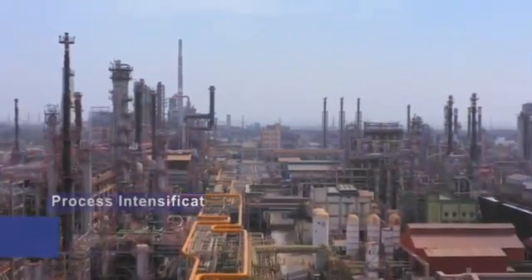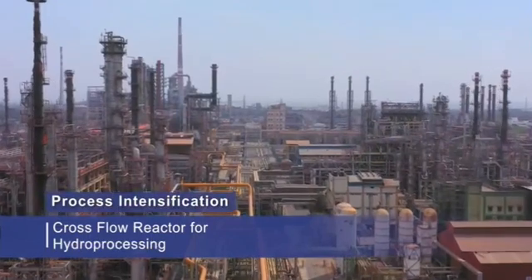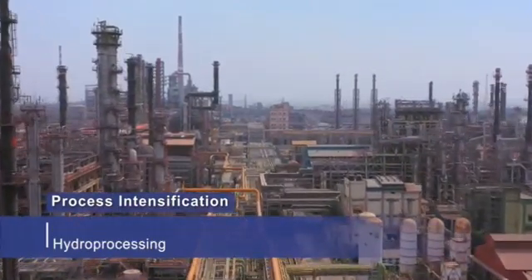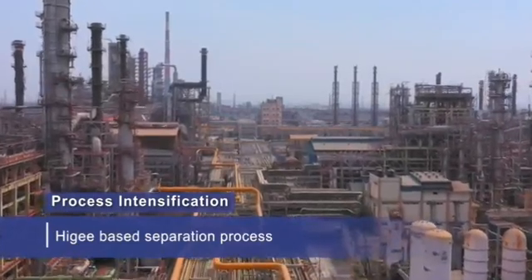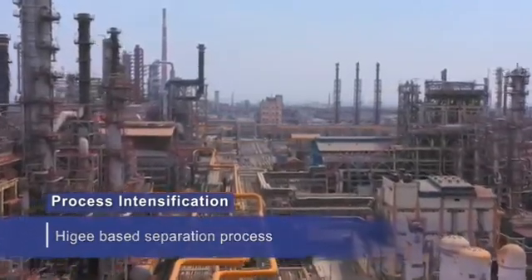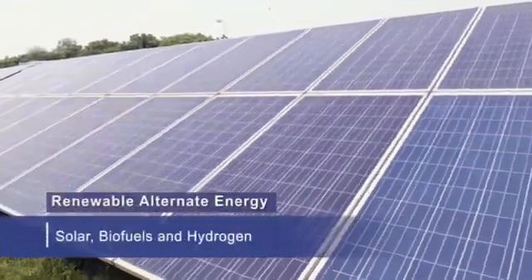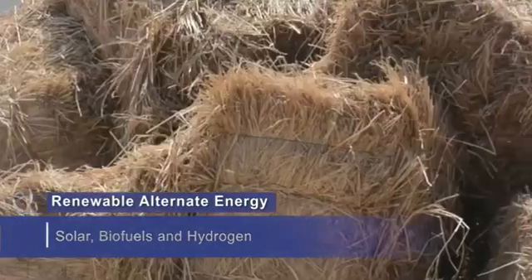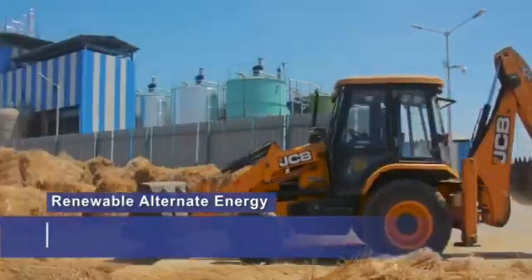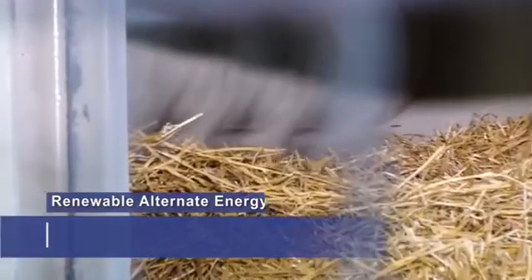On the front of process intensification, energy efficient processes, a cross-flow reactor for hydroprocessing, and a high-G based separation process based on process intensification principles are being developed. Likewise, in-house research programs on biofuels, hydrogen and alternate energy are envisaged to add impetus for business growth, while mitigating the rapidly changing energy scenario.